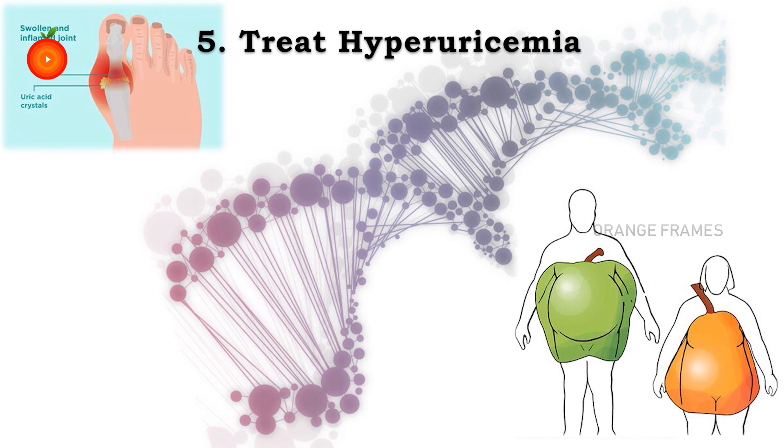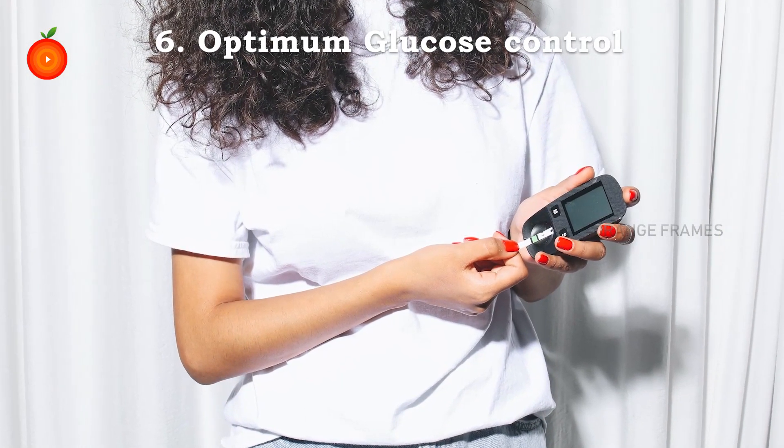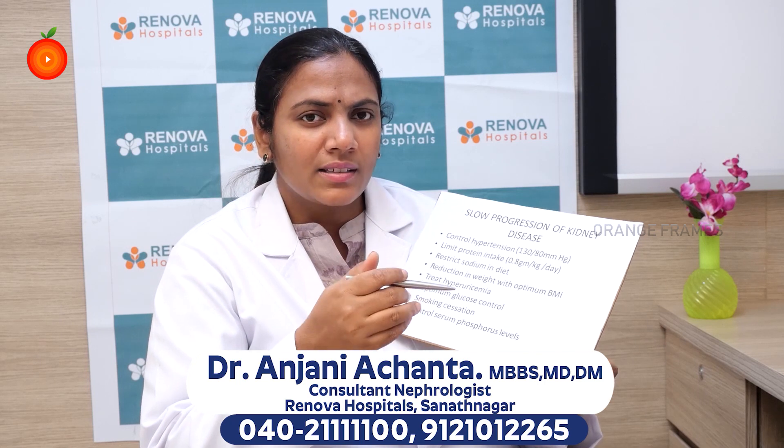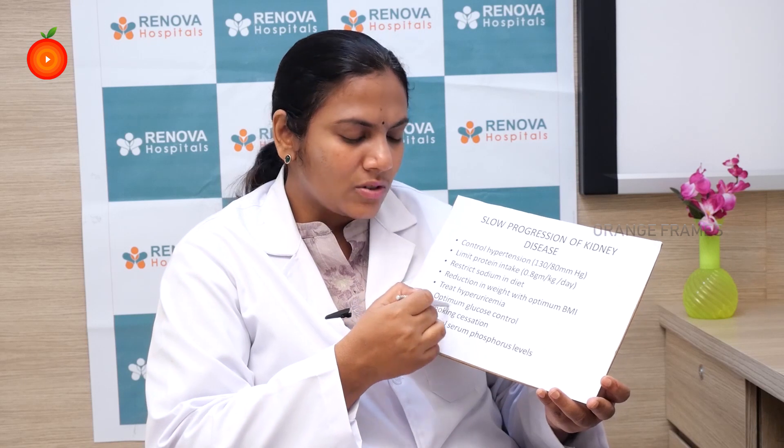Next is treat hyperuricemia. Uric acid levels are very high in kidney disease and in patients with diabetes. These tend to increase your glucose levels and blood pressure levels. With medication and by avoiding purine-rich diets, we can try to control hyperuricemia. Optimum glucose control, especially in the early years of diabetes before you develop any kidney disease, is very important. Once kidney disease develops, even with optimum blood glucose control, medication side effects will be more, and glucose control will slow progression but will not prevent it.